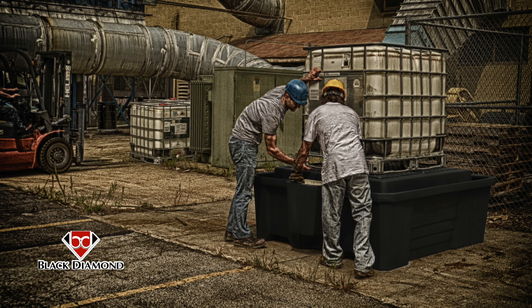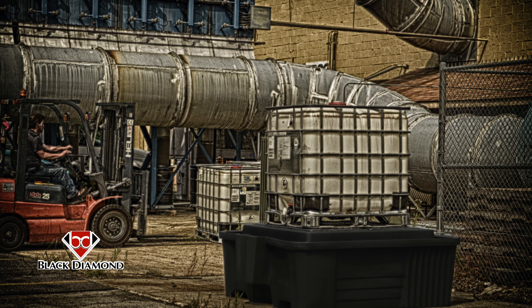The Black Diamond IBC Tote Spill Pallet is jam-packed with features, improving workflow and keeping your workplace safe and clean.